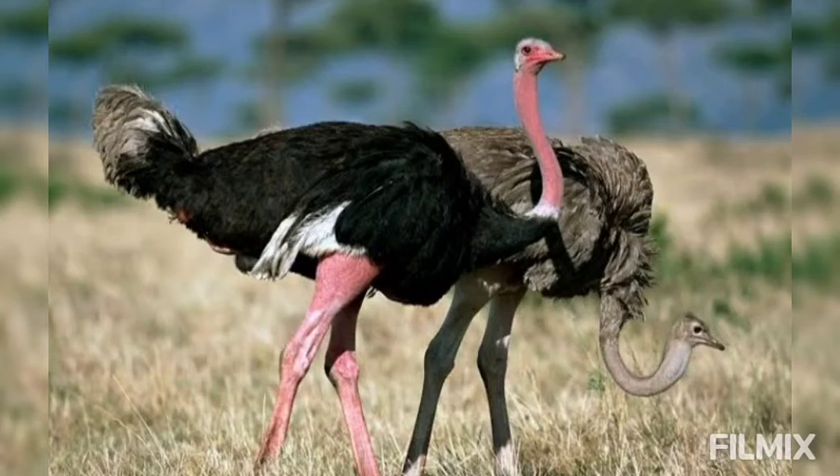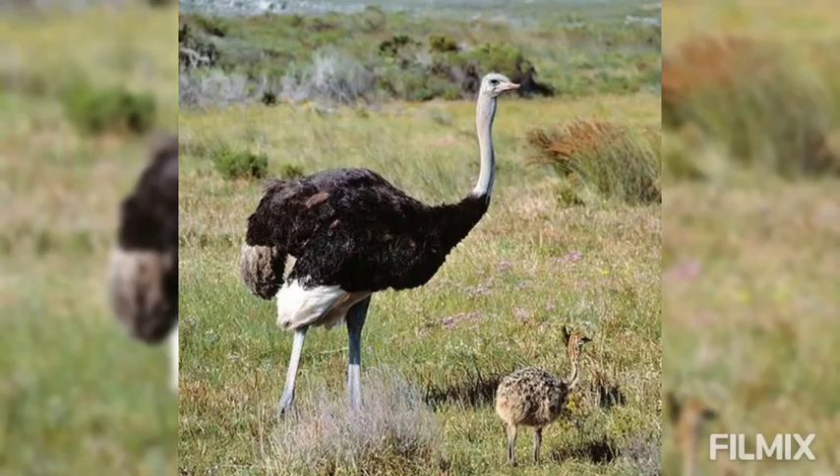Hello, I am Prajakta Gavai. Let's start the introduction of Struthiocamelus, the African ostrich. African ostrich is represented by at least four species occurring naturally in arid regions of Africa and Arabia.